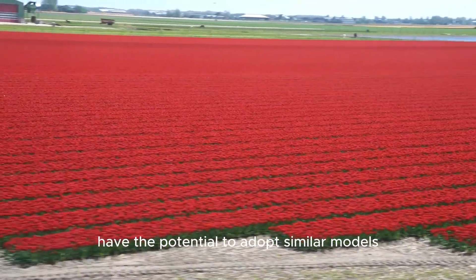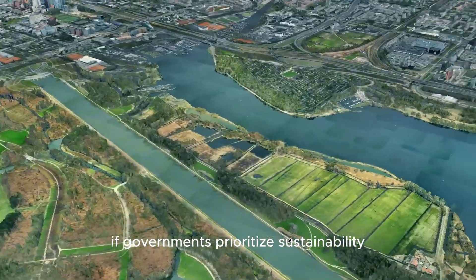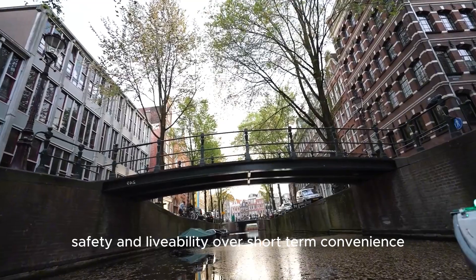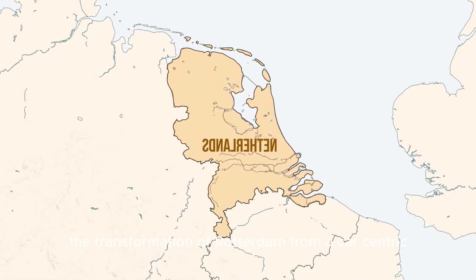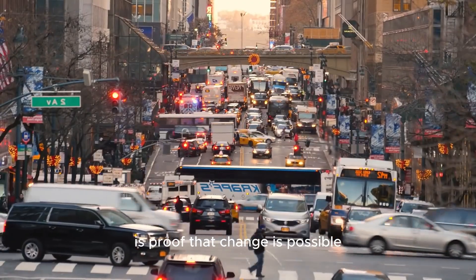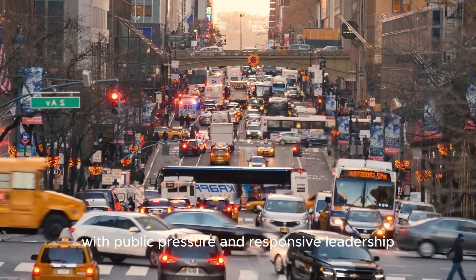Cities around the world have the potential to adopt similar models if governments prioritize sustainability, safety, and livability over short-term convenience. The transformation of Rotterdam, from a car-centric post-war city to a hub of cycling and public transit, is proof that change is possible with public pressure and responsive leadership.